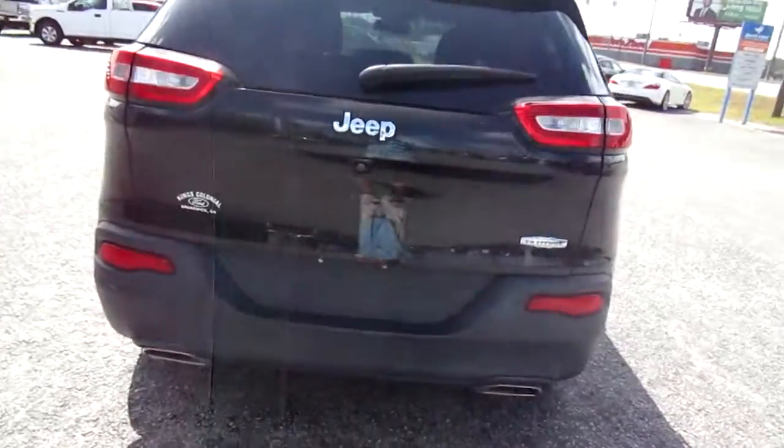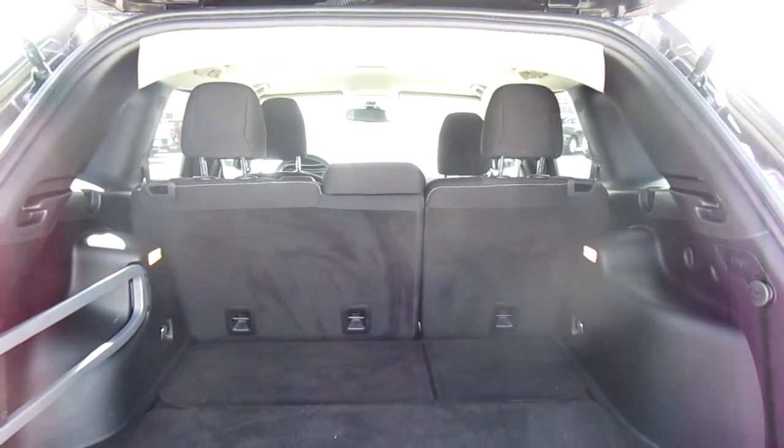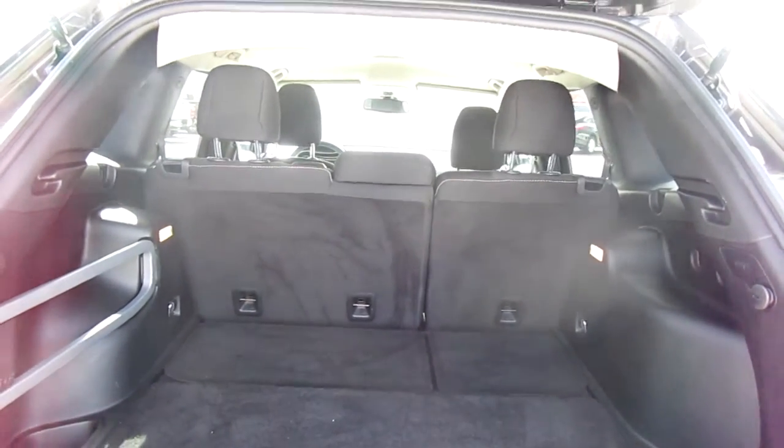It does have dual outlet exhaust and has a backup camera. There's plenty of storage in the back, and if you need additional cargo space, you can fold the rear seats forward and have a very large space.